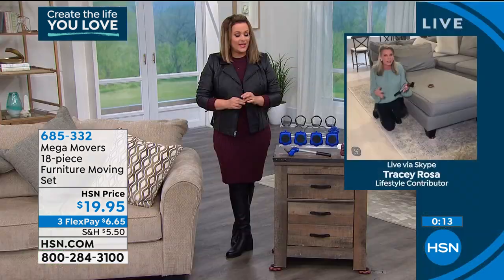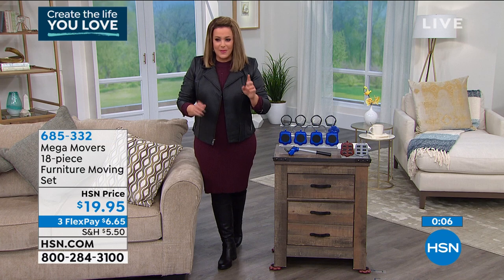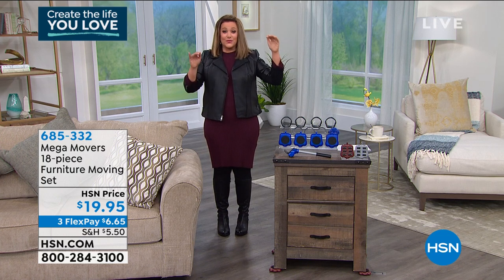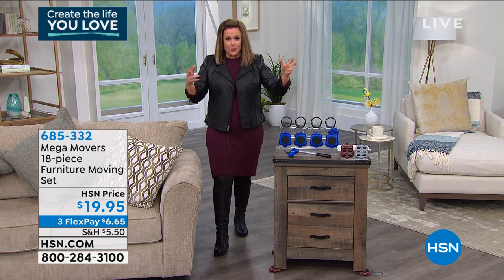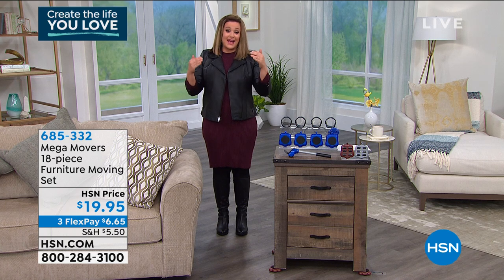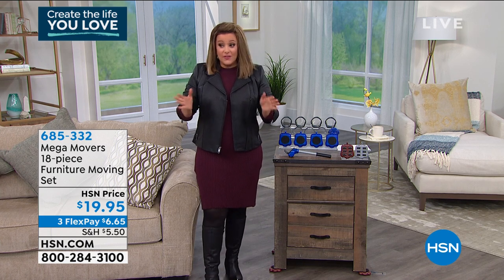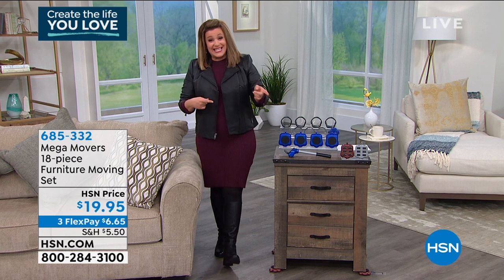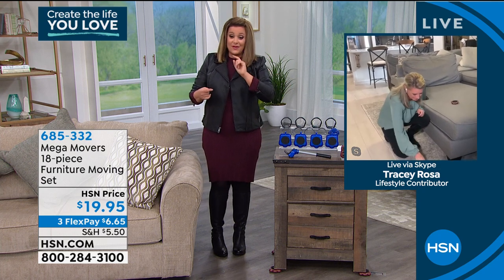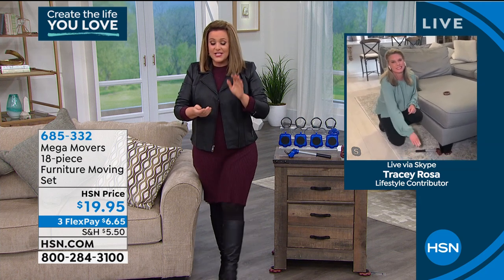It's giving you the independence and the vision to create the room you've always wanted without going out and breaking the bank buying new sofas. Just rearrange — reposition. It could be one of the easiest ways to refresh your home. My sister Marlene, who's five feet tall, swears by it — she's always rearranging. This belongs in every toolbox because we all have something heavy that at some point we're going to have to move. At $19.95 for a full 18-piece set, you're going to do it easily and safely. Item number 685-332.